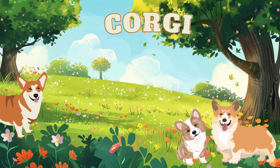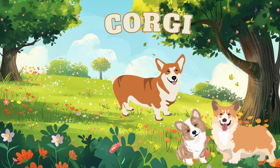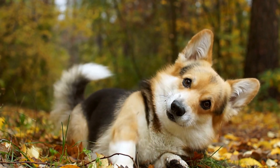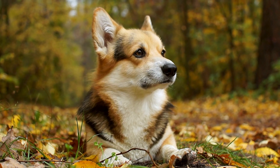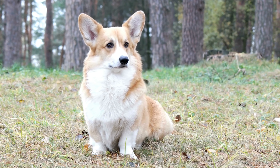Here comes the fluffy Corgi, the favorite dog of several kings and queens. Corgis love to sleep, cuddle, and play.